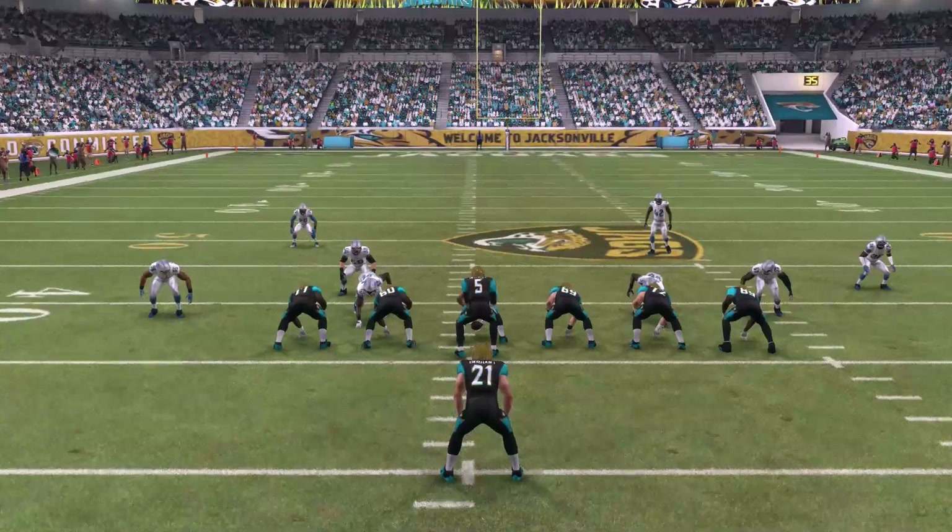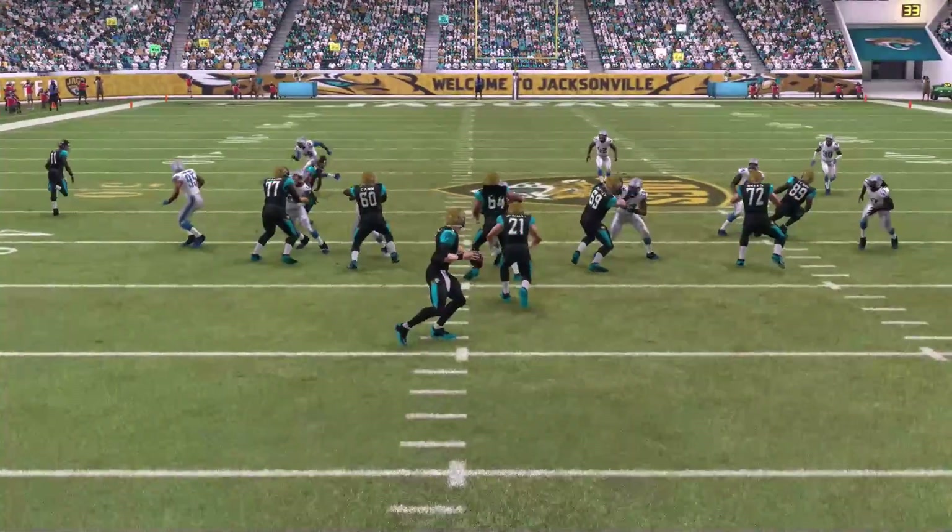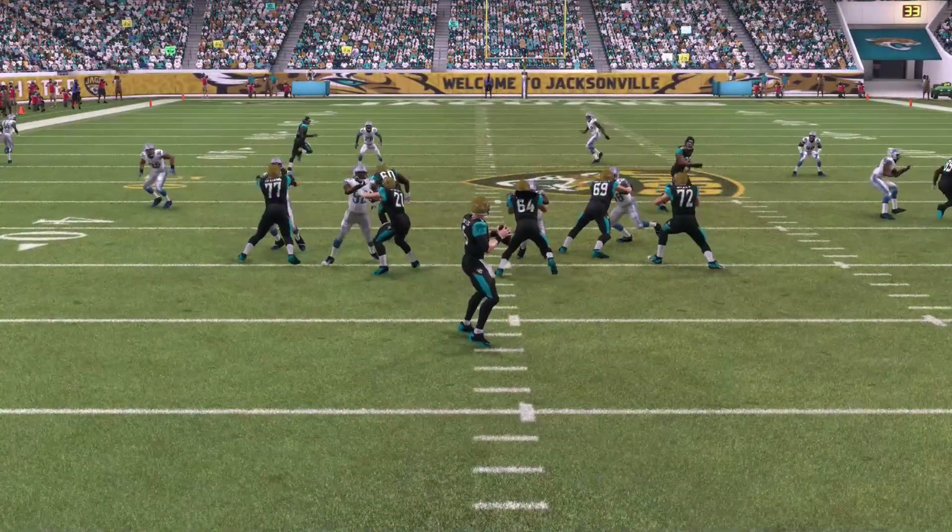What's going on everyone, this is Smitty here talking about proper secondary decisions when it comes to either playing the receiver or playing the ball.